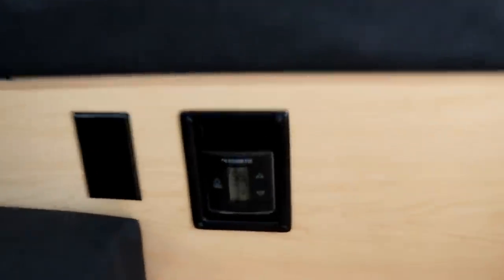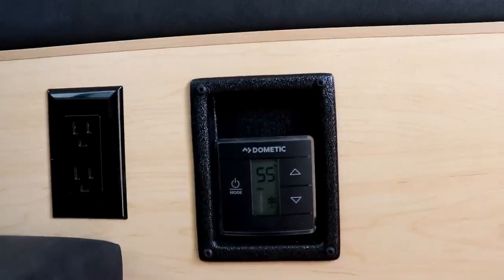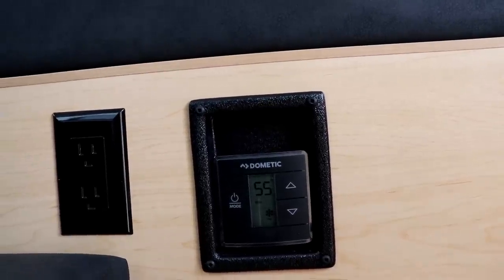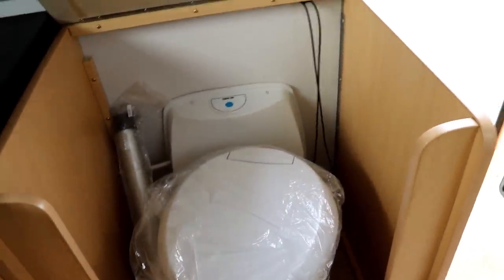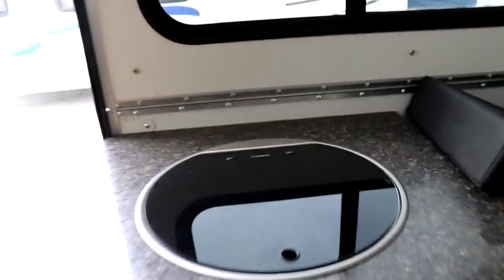To run your air conditioner, you have this Dometic thermostat right here — I'll post a video link below on how to operate it. That does have a heat pump on it. You also have a toilet right here, though you can elect not to have one — the benefit being that you won't have to run out to the bathhouse in the middle of the night. As you come in the door on the right-hand side, you have your sink, which keeps out of the way when not in use, giving you additional counter space, with storage down below.